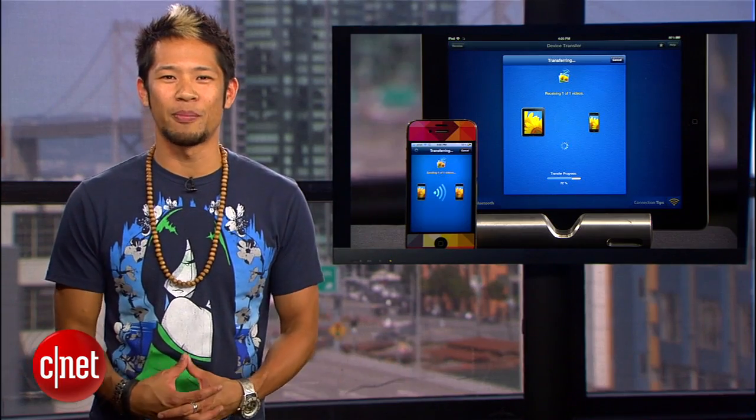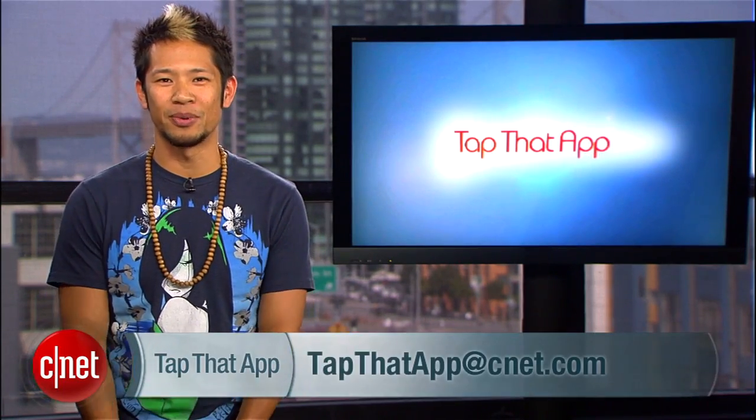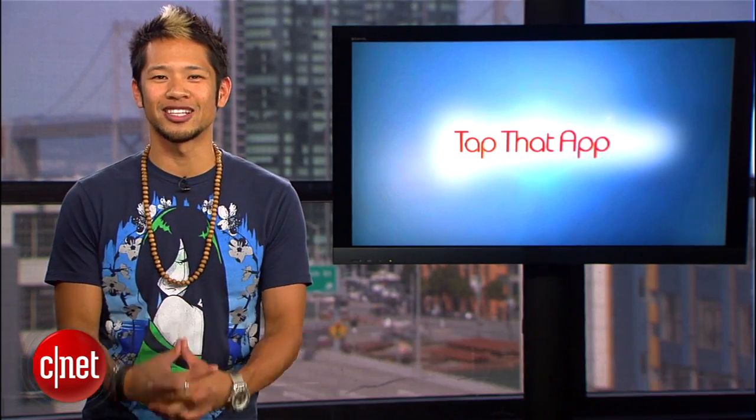Bottom line, Photo Transfer App is worth dropping the money for. Now, if you guys have any other apps you'd like us to tap, send them to TapThatApp@CNET.com. I'm Brian Tong, thanks for watching, and we'll see you guys next time.